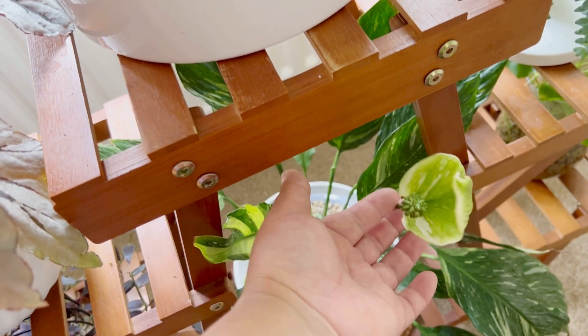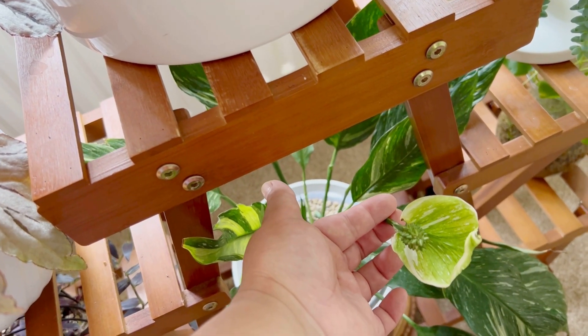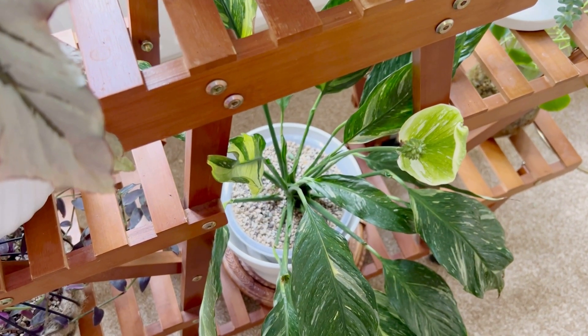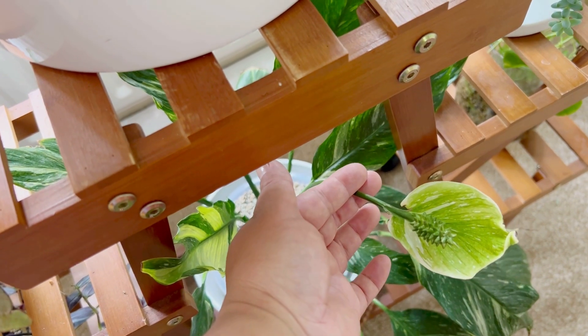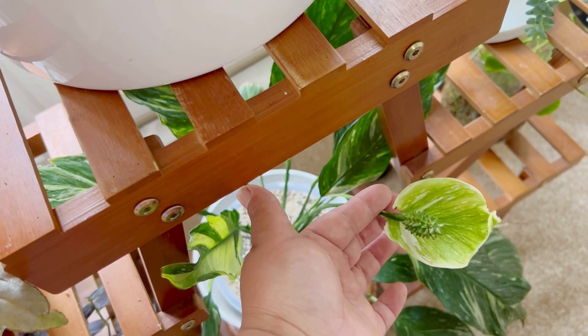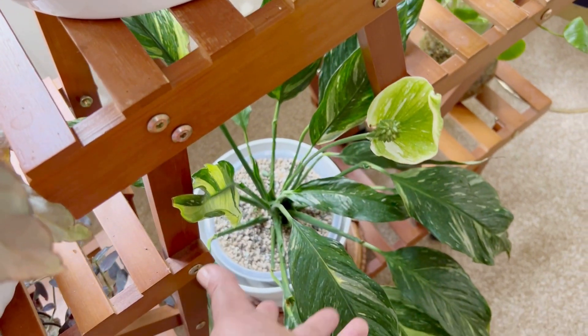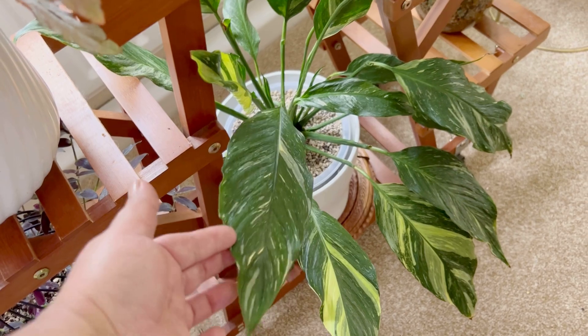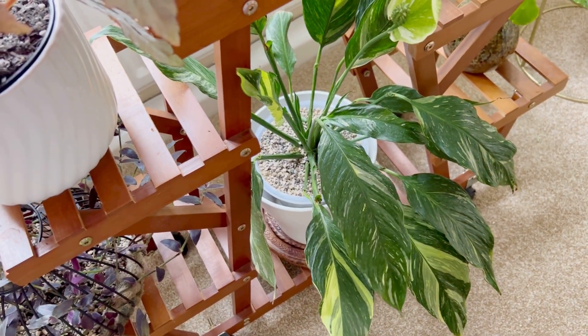The flowers are white and give a really nice perfume — they smell really nice. As they mature they turn more and more green, and then later on they become brown and die off. That's my Variegated Peace Lily, which is a really easy plant — you just water them and they just live.